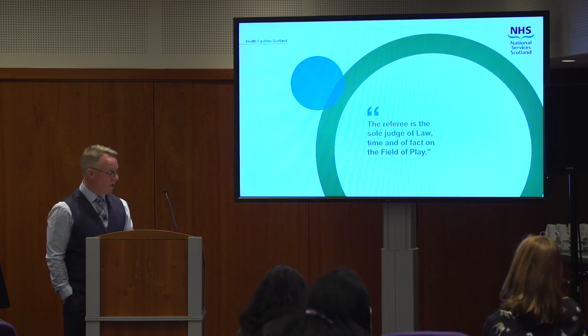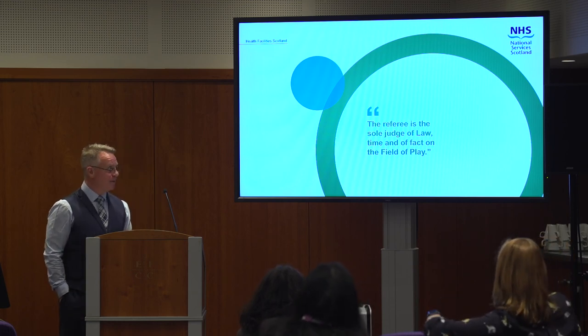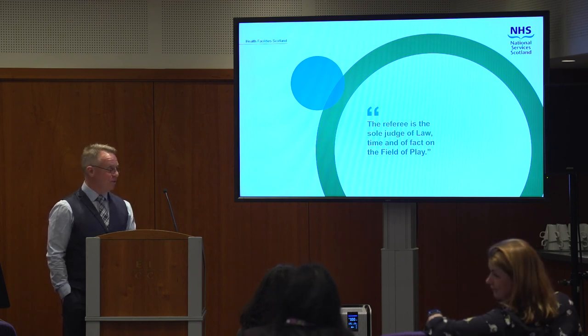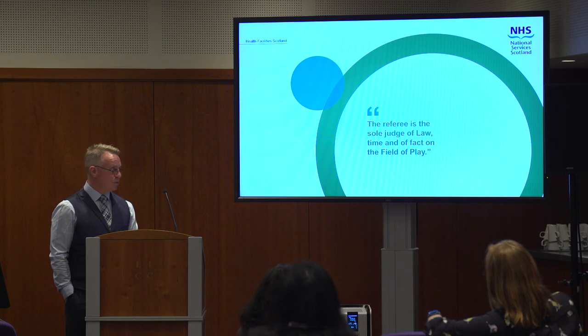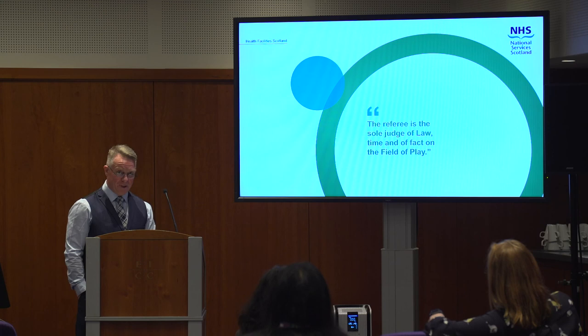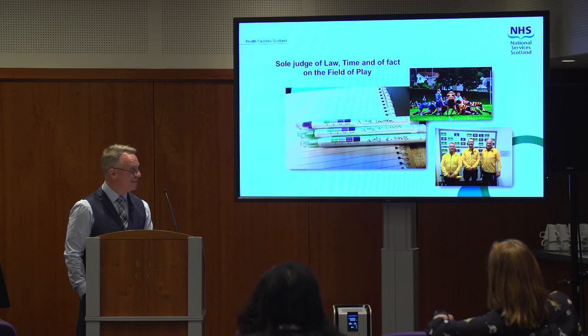Just to finish — I referee rugby on the weekends, the proper game, not football. The key line for me from the World Rugby law book is: 'The referee is the sole judge of law, of time, and of fact on the field of play.' And I feel that's a bit like being a validation engineer as well.